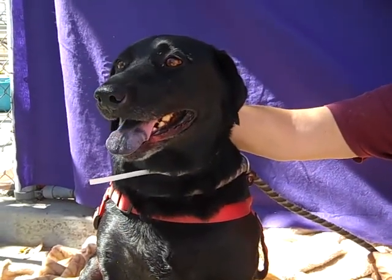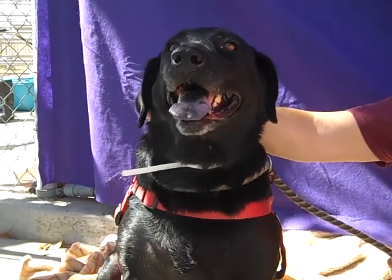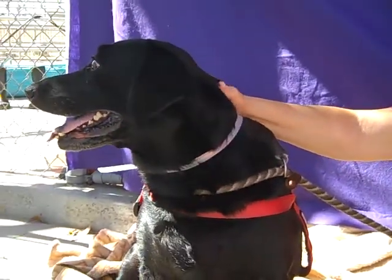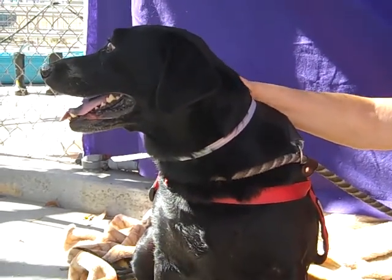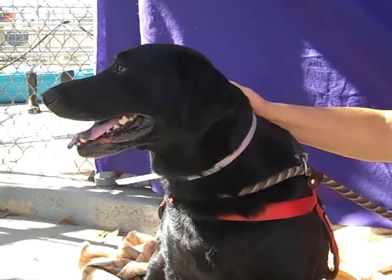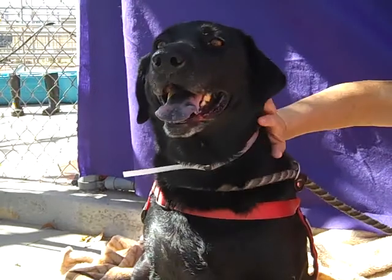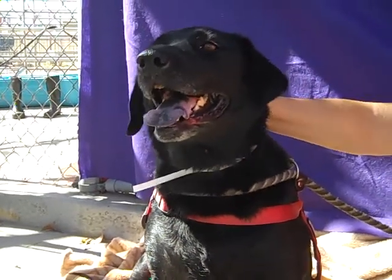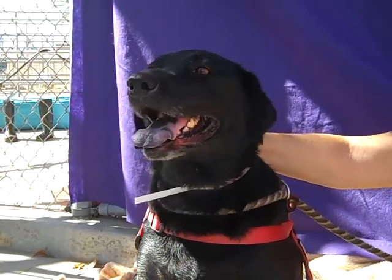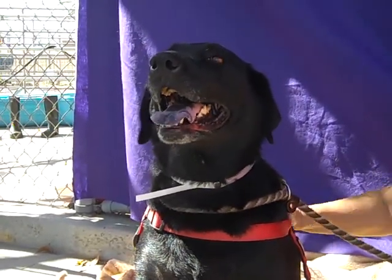She was friendly with all the dogs she met while walking the kennel. There was a small dog in the play yard next to her and she was friendly — went up, wagged her tail, and said hello. She just seems like a really sweet girl who is not used to these kinds of environments and this kind of stress here at the shelter.